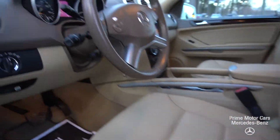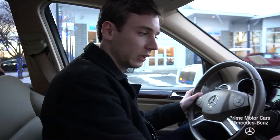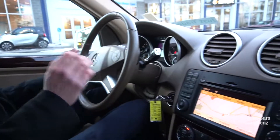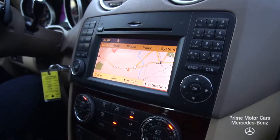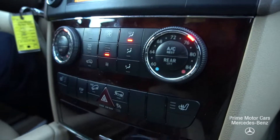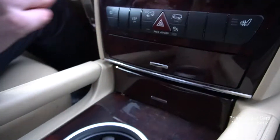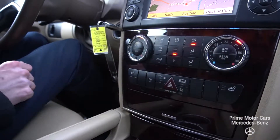A lot of great features on the vehicle. Let me hop in and give you a closer look at the inside. Now we're inside the ML. We have voice control and Bluetooth buttons here on the steering wheel, navigation, Bluetooth audio, and our phone system — all controlled right from here. Dual zone climate control and heated seats for both the driver and the passenger.